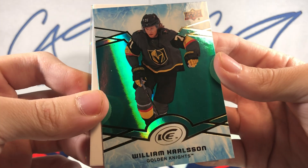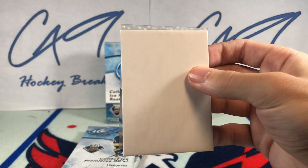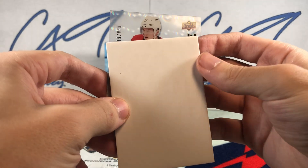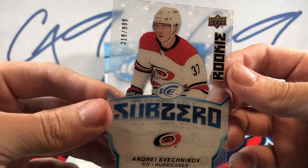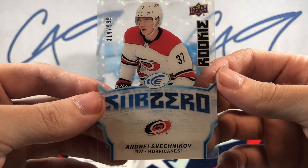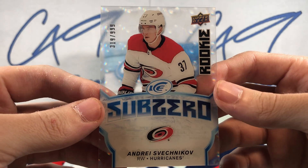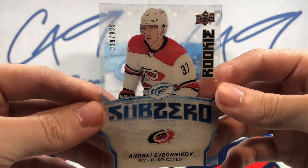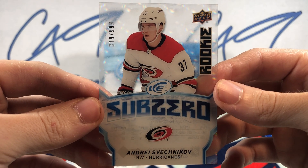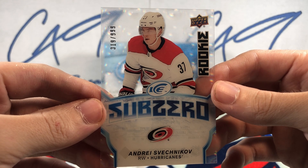We've got an Emerald William Karlsson, and we've got a Rookie Sub-Zero — I was right about the Sub-Zeros being on the bottom. Rookie Sub-Zero Andrei Svechnikov, number 319 of 9.99. That is a much better Rookie Sub-Zero.